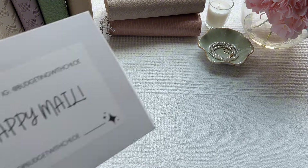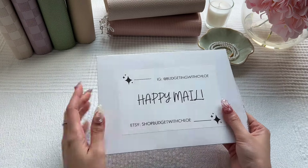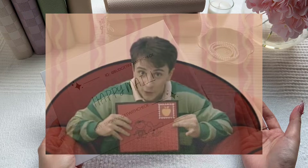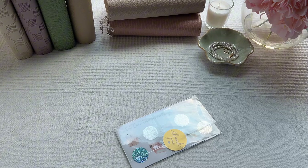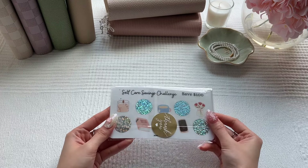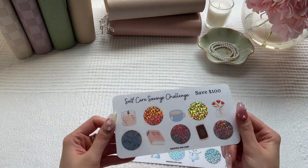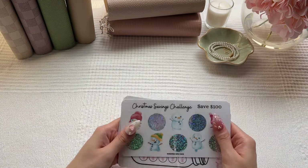Now on to our second piece of happy mail, which comes from Budgeting with Chloe. You know what this kind of reminds me of? If y'all watch Blue's Clues and Steve sings the 'We Just Got a Letter' song — I think maybe just the size and the fact that it's like cardboard. She was so kind and sent me a few savings challenges from her shop. The first one is a self-care savings challenge — I love the color palette. The next one is a Christmas savings challenge for $100, and look how sweet these little snowmen are.